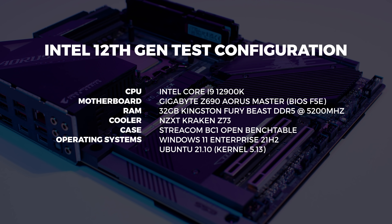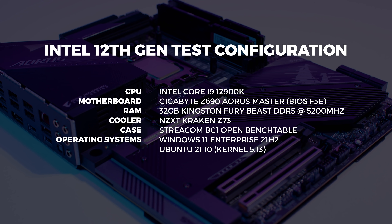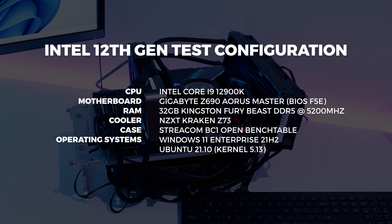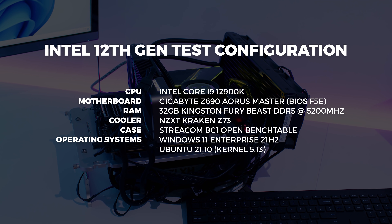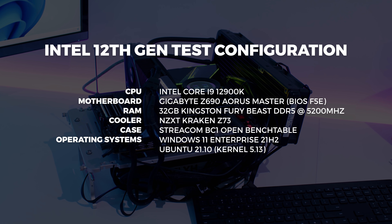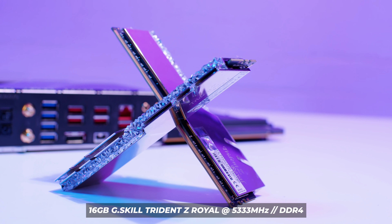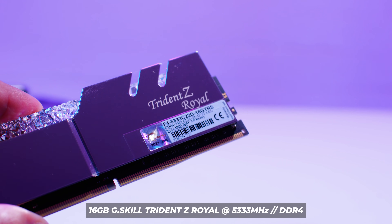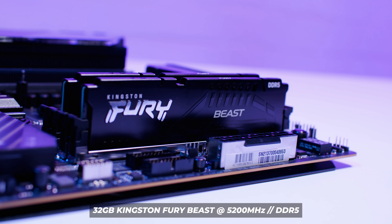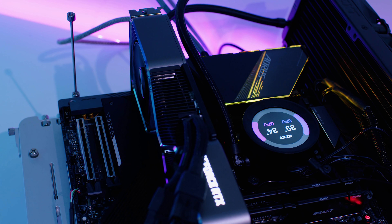As far as our testing configuration, we built three test benches and there were lots of different BIOS versions going around for these Z690 boards. We kept the latest BIOS as of Monday the 1st of November 2021. We used our regular GPU test bench for 11th and 10th gen testing with a freshly installed Windows 11 Enterprise for every CPU change. We used one specific kit of RAM for all DDR4 platforms — G.Skill Trident Z Royal at 5333 MHz, set to 5200 MHz to match our DDR5 kit. We went with Kingston Fury Beast DDR5 at 5200 MHz with 32GB, and we didn't overclock any chips — we wanted pure out-of-the-box figures.